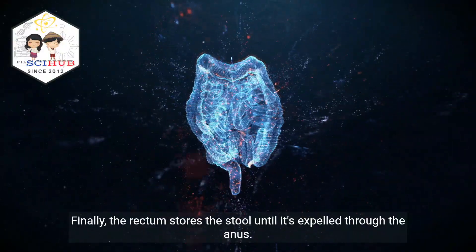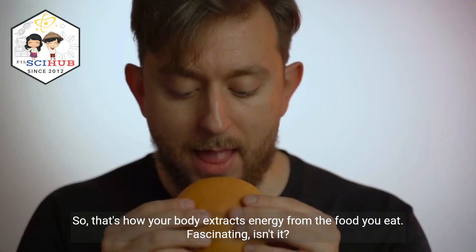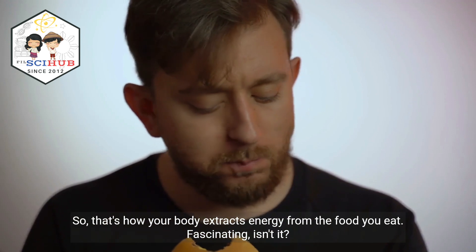Finally, the rectum stores the stool until it's expelled through the anus. So, that's how your body extracts energy from the food you eat.